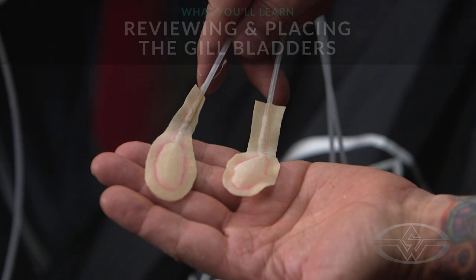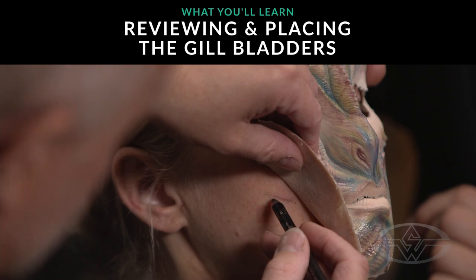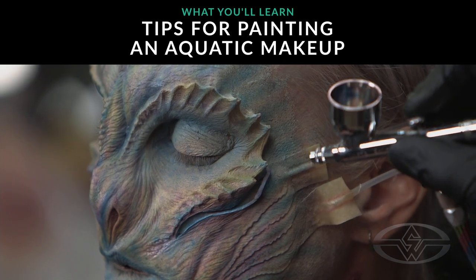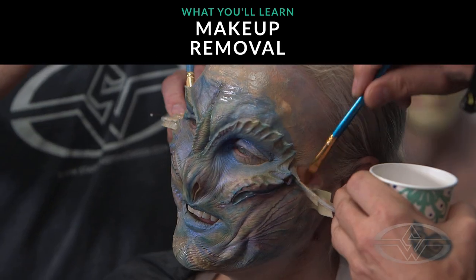We'll be starting off with a quick recap and examination of a bladder. Then we'll be doing model prep for the gill makeup. And then I'm going to slap a prosthetic and some bladders onto our model. Quick blend and paint — it's going to look great. Then we're going to show the bladder effect in full effect. Then we're going to stop and have lunch.